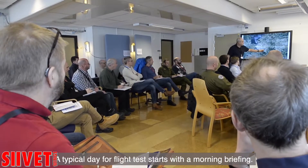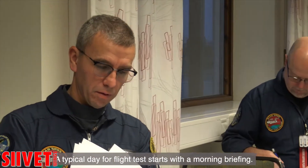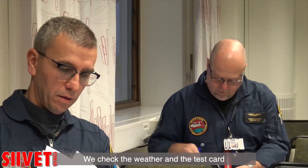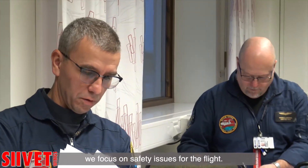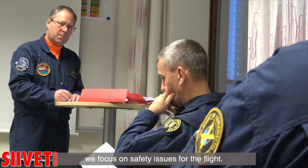A typical day with a flight test starts with a briefing in the morning. We are checking the weather, checking the test card with all the test points we're going to perform during the flight, and of course we focus on the safety issues during the flight.